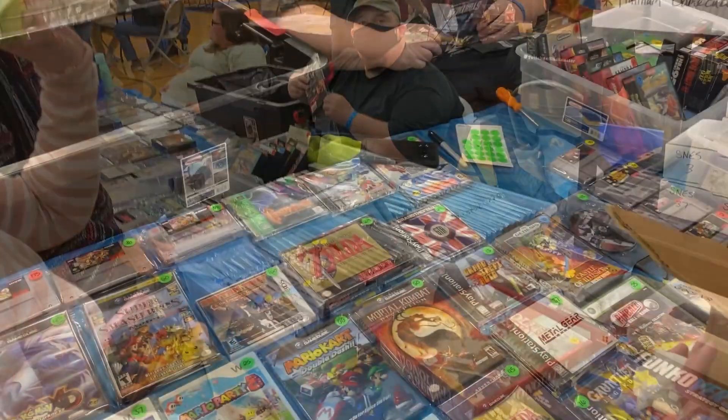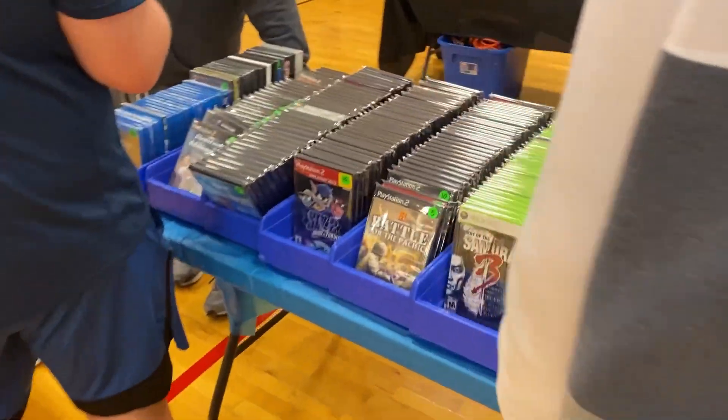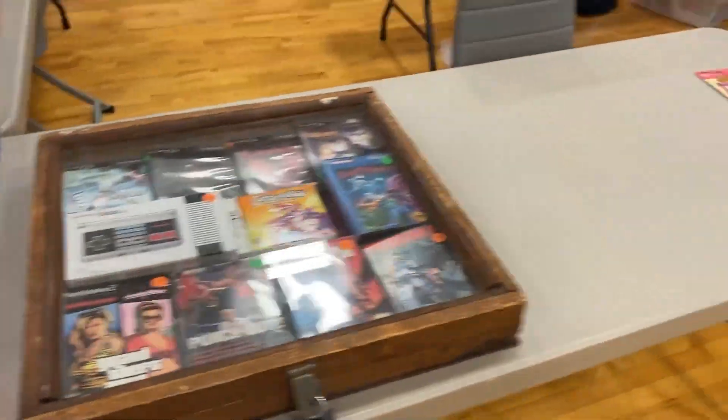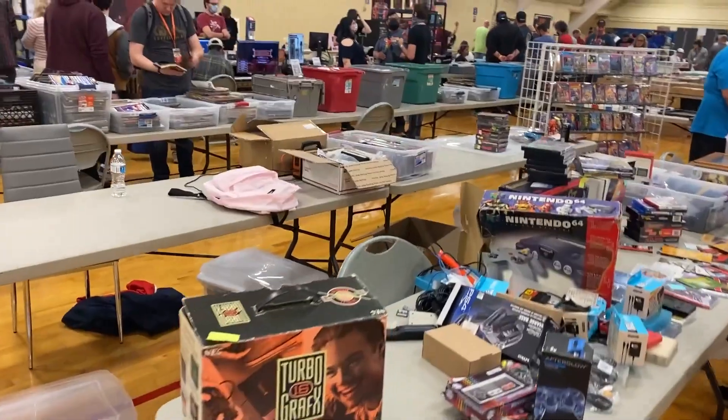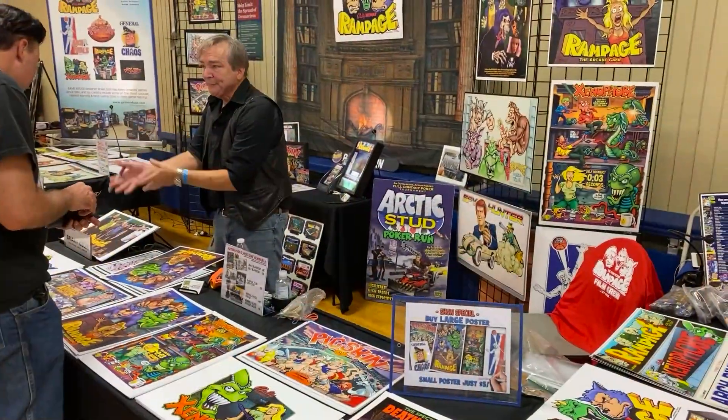There's a bin of Super Nintendo. Here's a handful of Nintendo games and PlayStation 2 games, all that good stuff. You can find some really good hidden games here for sure. TurboGrafx-16 box — that box looks like the Zack Morris phone from Saved by the Bell.